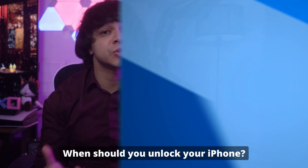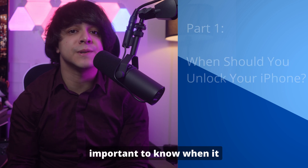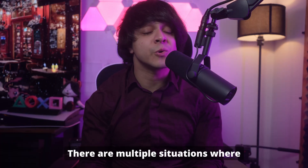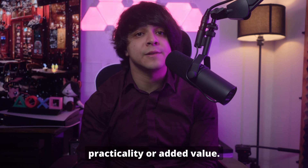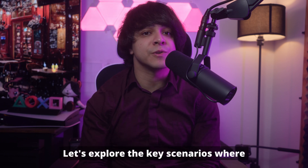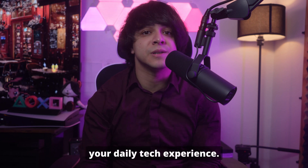Part one: when should you unlock your iPhone? Before moving any further, it's important to know when it is necessary to unlock your phone. There are multiple situations where unlocking your iPhone becomes essential, whether for practicality or added value. Let's explore the key scenarios where removing a carrier lock can make a big difference in your daily tech experience.